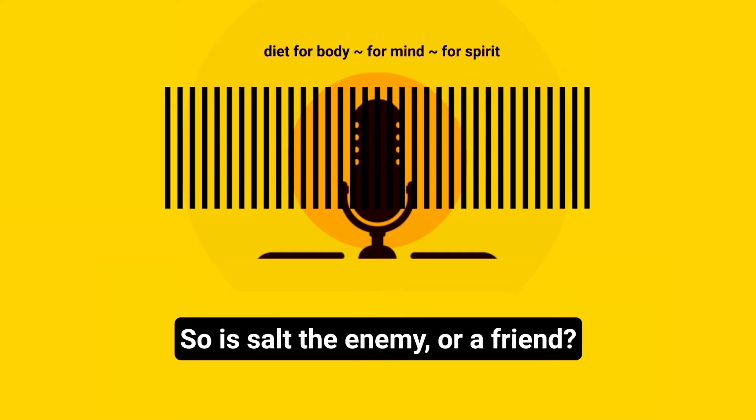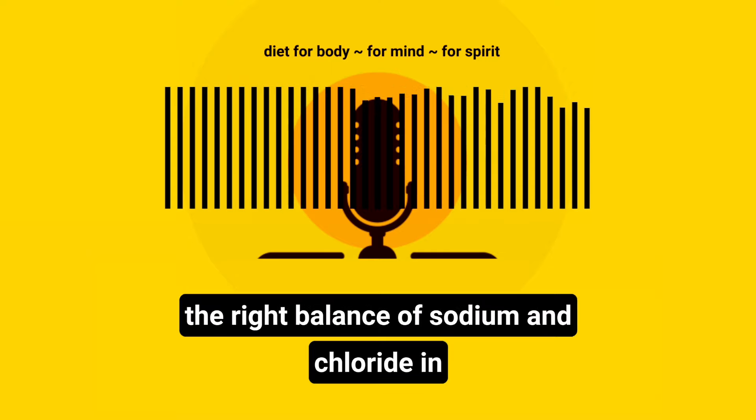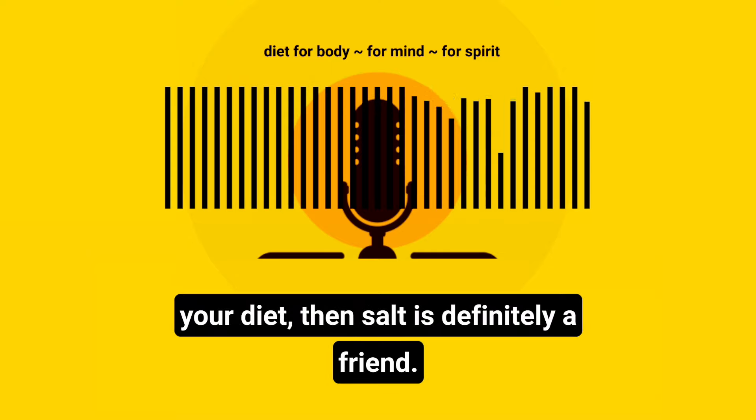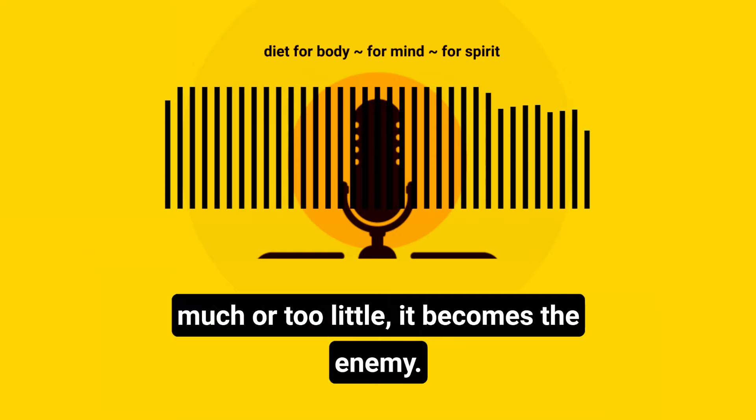So, is salt the enemy or a friend? Well, as you can see, if you get the right balance of sodium and chloride in your diet, then salt is definitely a friend. But if you get it wrong either way — too much or too little — it becomes the enemy.